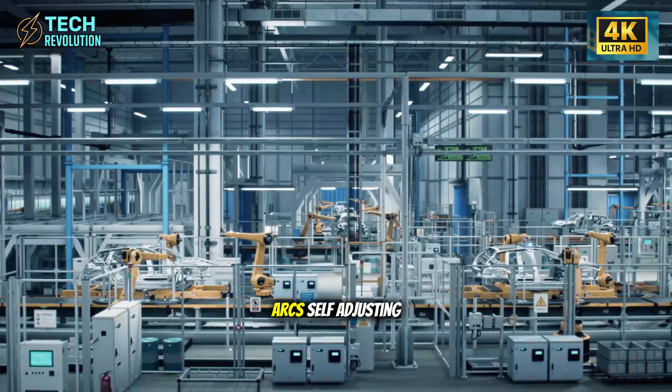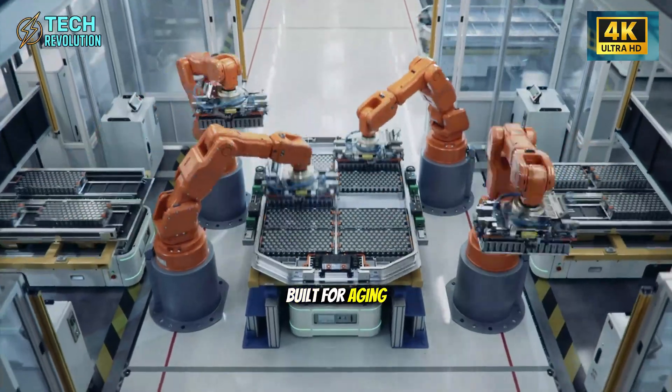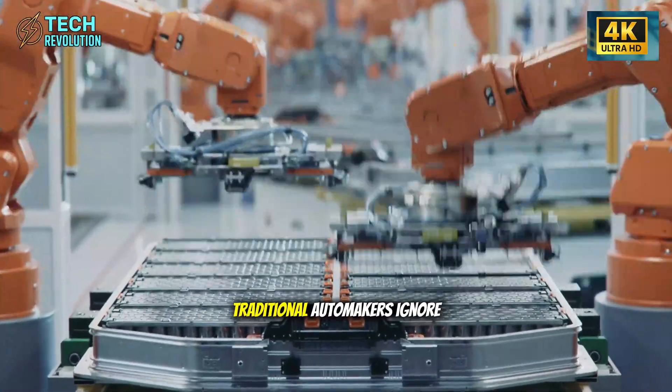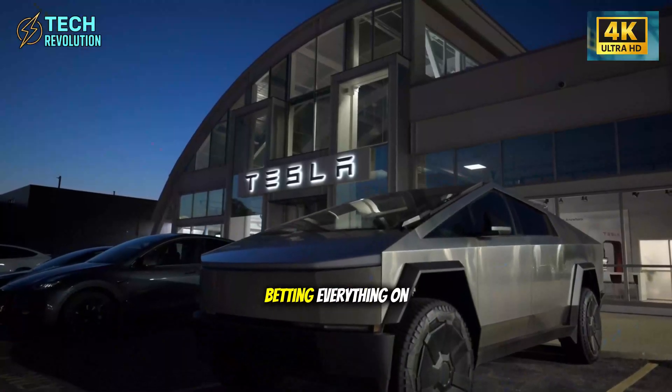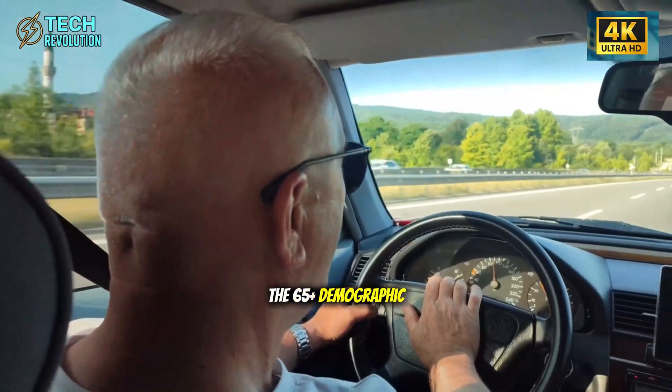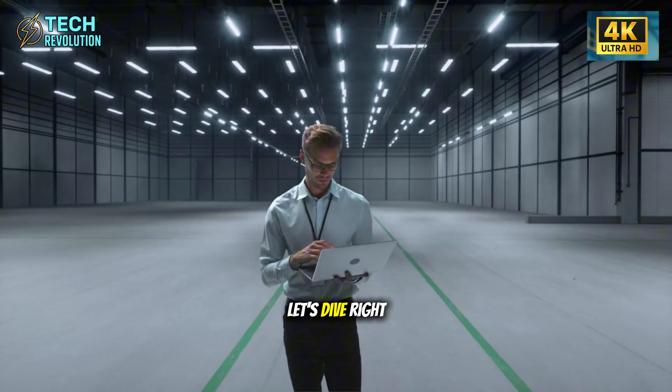Ultra-wide door arcs, self-adjusting entry seats, and sensors built for aging drivers. Traditional automakers ignore seniors. Why is Tesla betting everything on the 65-plus demographic? What do they know that others don't? Let's dive right in.